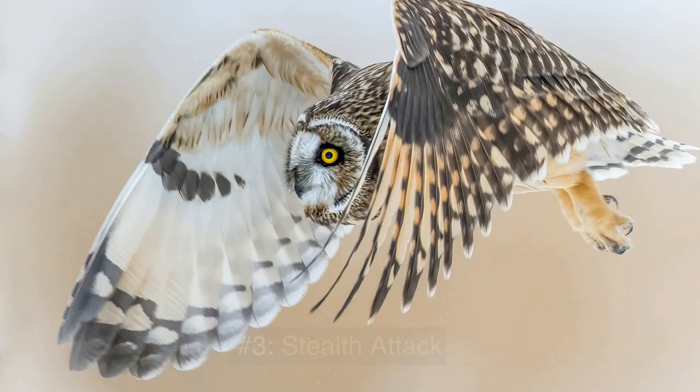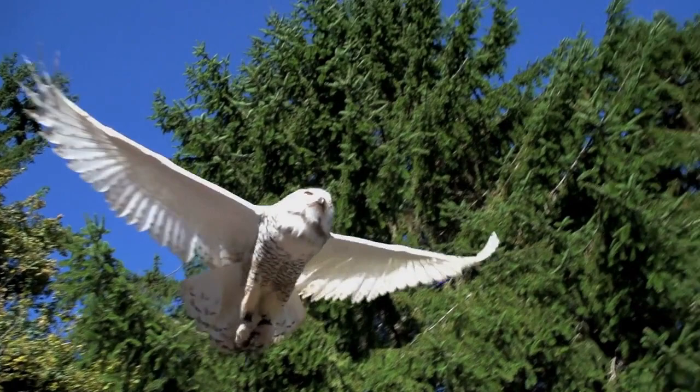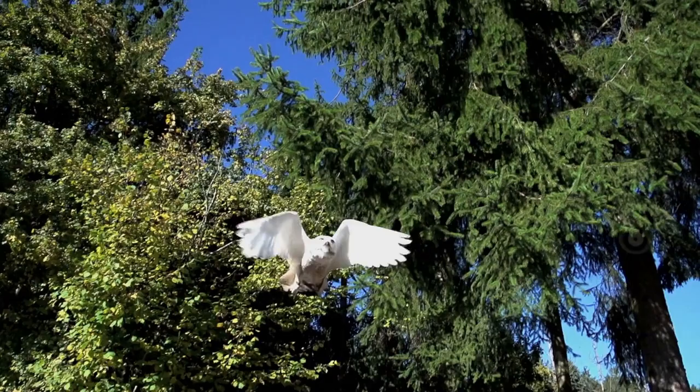Number 3: Stealth Attack. Another key aspect of an owl's hunting abilities is its ability to fly silently. Owls have specialized feathers that help to muffle the sound of their wings, allowing them to approach their prey without being detected. This is crucial in giving the owl the element of surprise when hunting.